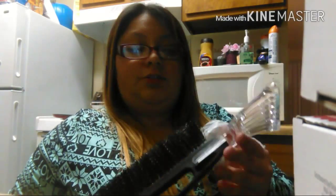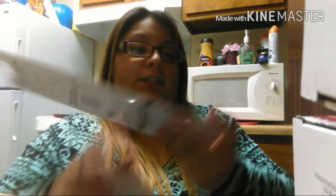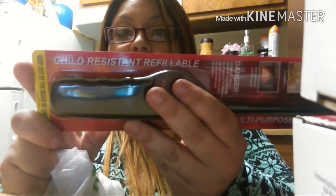Also from Dollar Tree, I grabbed an ice scraper. Hopefully it works good — the snow's coming so I need to be ready. I also grabbed a child-resistant refillable click flame lighter.